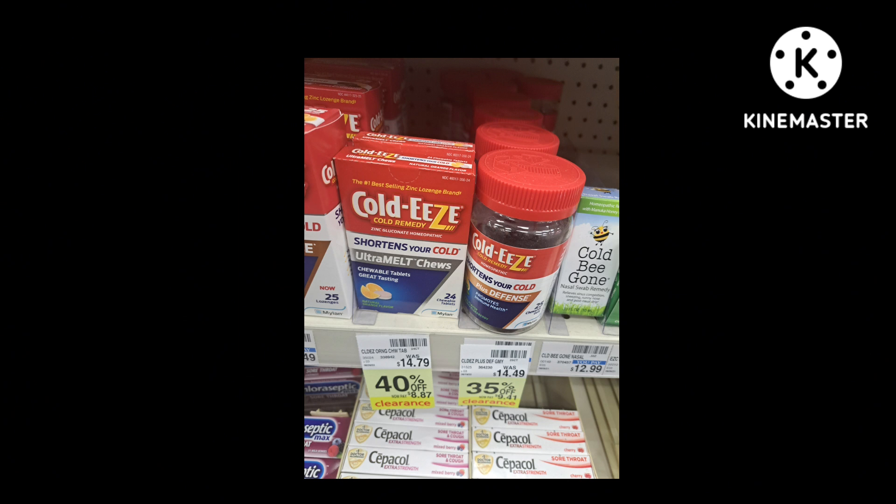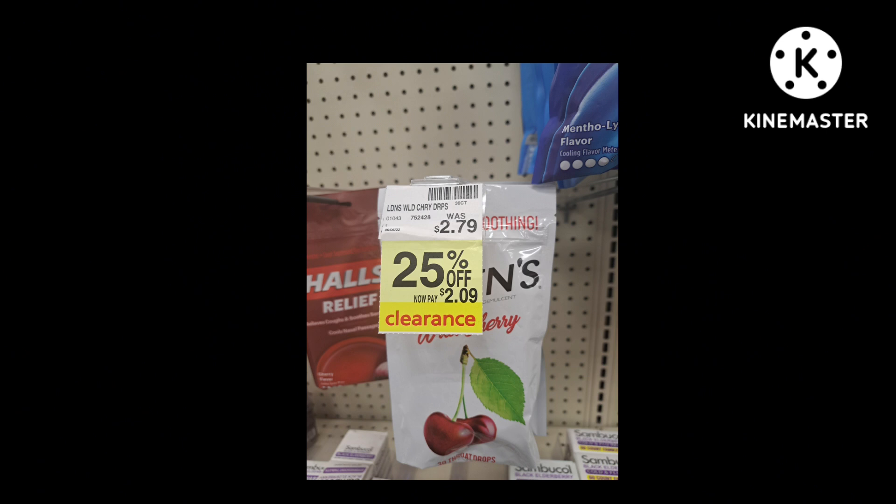Two different Cold Ease products — one's 40% off and one's 35% off. You may think you don't need them now, but if you use these, I would get them and put them up for flu season or whenever you get sick. Luden's cough drops are 25% off. I use cough drops all year round just from talking and my mouth getting dry.